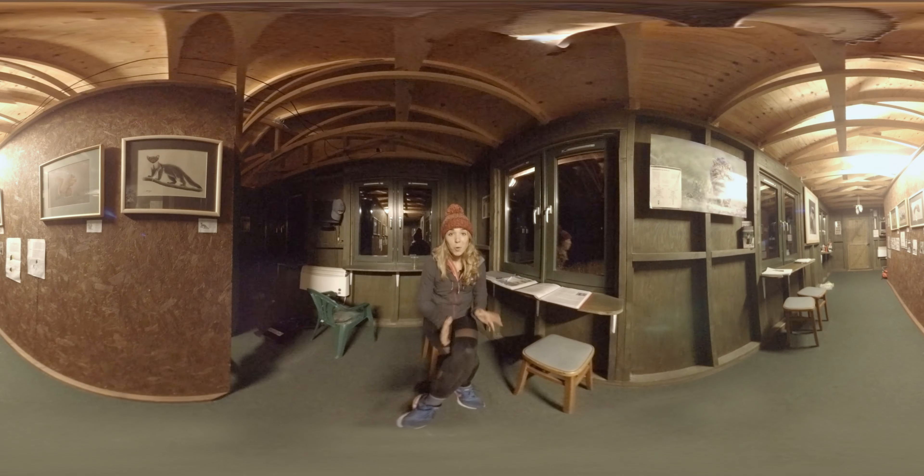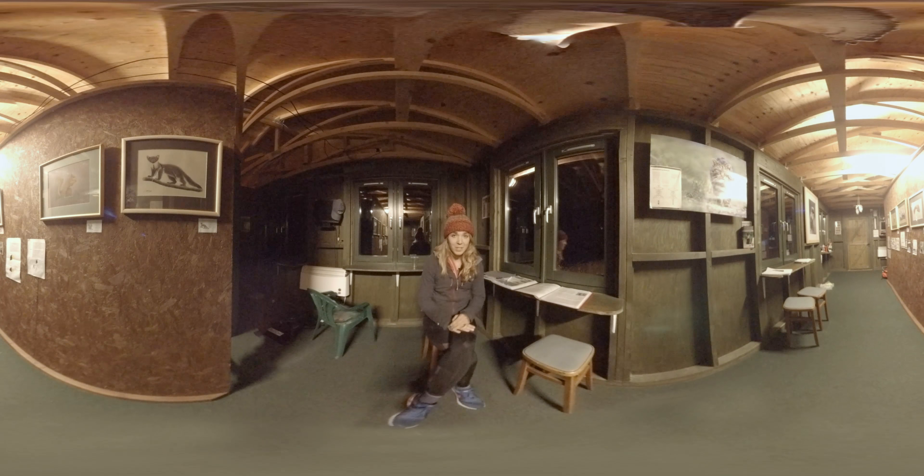Well, that's us done for the evening, and what a great day it has been. I really hope you enjoyed the pine martens as much as I did. Anyway, we're off up into the mountains tomorrow, so it's time to get to bed and get some rest.